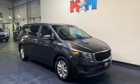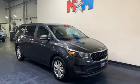Reliability, quality, Kia. Stop in for a test drive and make it yours today.